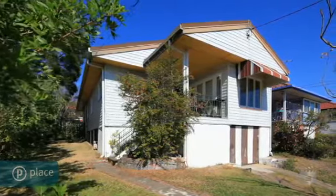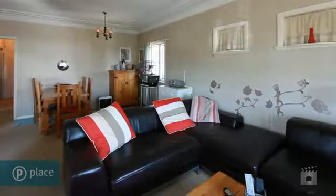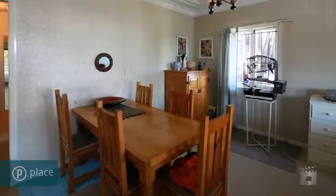Looking for a building block for your perfect home? Looking for a fantastic post-war property to have as your first place?